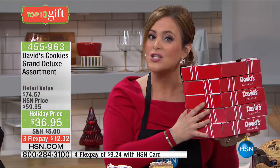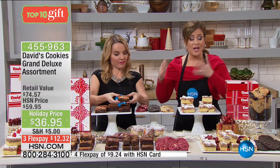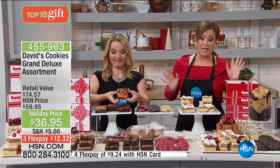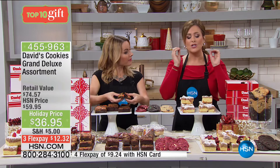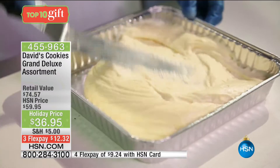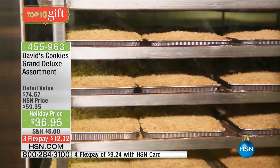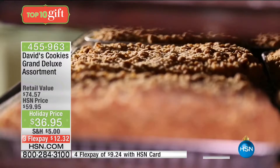Everything comes individually boxed, so maybe one box goes to your doctor's office, one to your nail salon, one to your mail carrier — five individual gifts, or a different treat for guests. Essentially $6 per treat per pound. This sampler is normally $60 — today it's 23% off at $36. Item number 455-963. I'm limited on these. It's one of the most complete samplers I've ever presented from David's, with varieties everyone in the family will love.